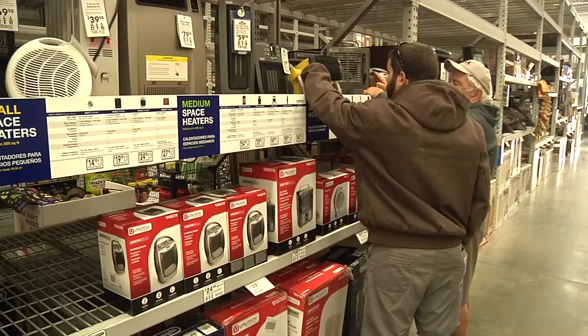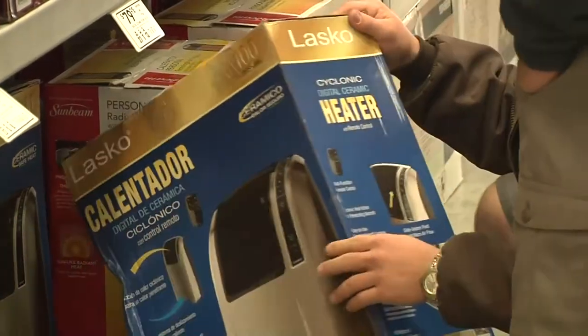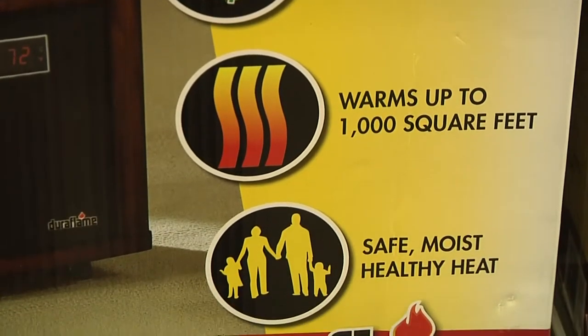The Lowe's in Saucasy is armed and ready to battle this week's cold snap as space heaters are flying off the shelves faster than employees can stock them. But as much as everyone loves them, these heating devices have some pretty scary statistics when not used properly.